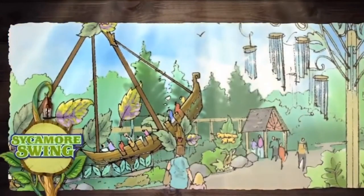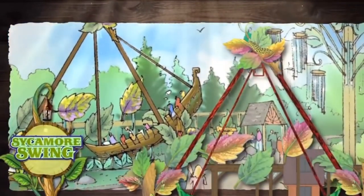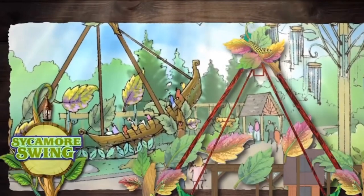A few steps away, the Sycamore Swing — a colossal swing large enough for the entire family — teeters to and fro. This thrilling ride takes the riders' breath away as they fly high through the skies.